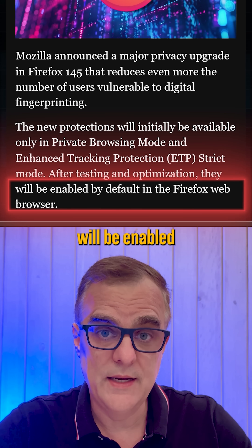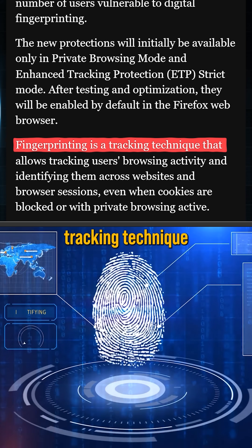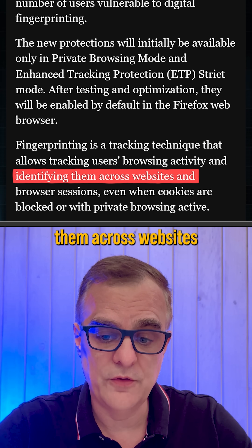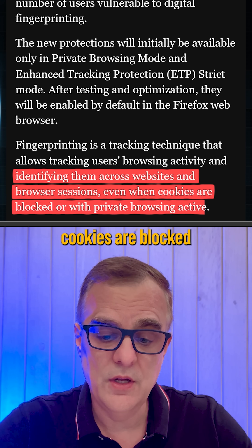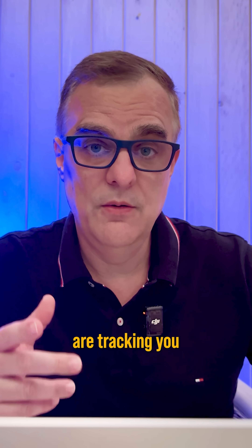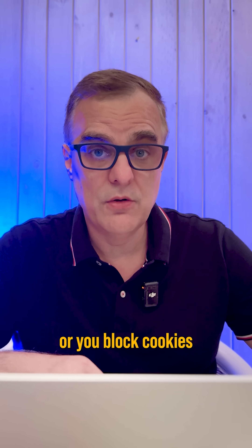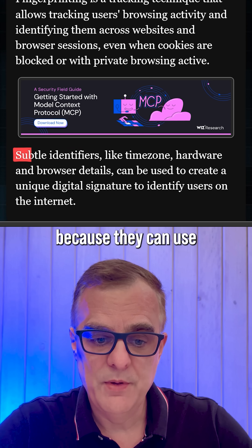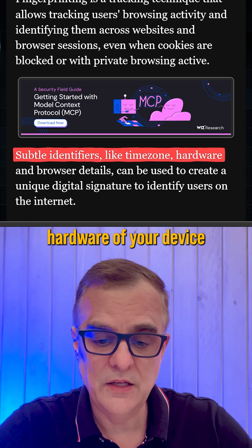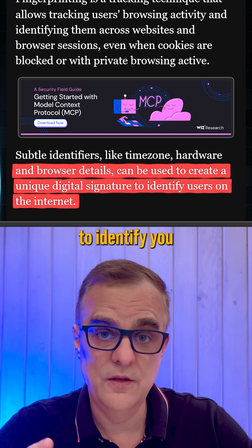It's great that this will be enabled by default in Firefox. Fingerprinting, if you don't know what that is, is a tracking technique that allows tracking users' browsing activity and identifying them across websites and browser sessions even when cookies are blocked or when they're using private browsing. Companies are tracking you even when you use incognito mode or block cookies. They can still track you using subtle identifiers like your time zone, hardware of your device, and browser details to create a unique digital signature to identify you on the internet.